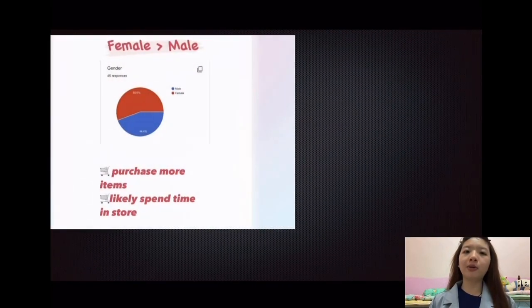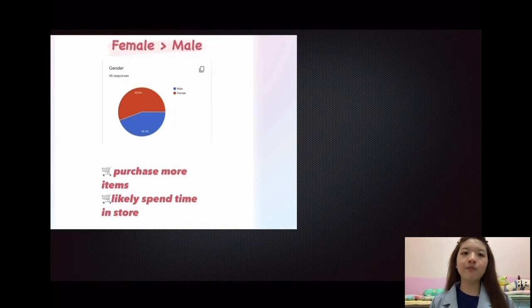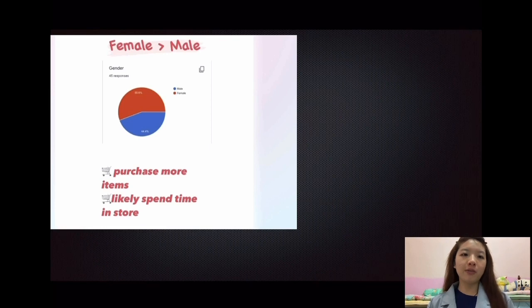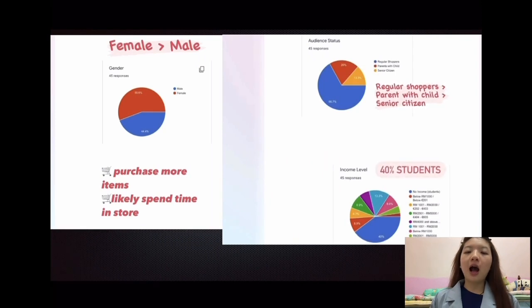Below are the results that we obtained from our survey. We can see that female users are more than male users. This is because females purchase more items and they likely spend their time in the store. Next, we can see that our highest audience status are the regular shoppers, followed by parents with child and senior citizens.